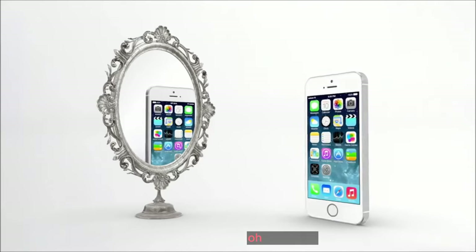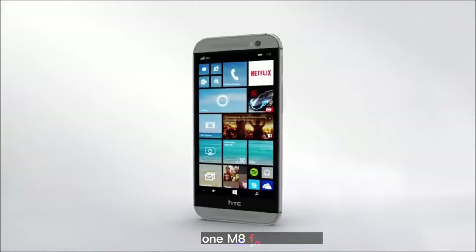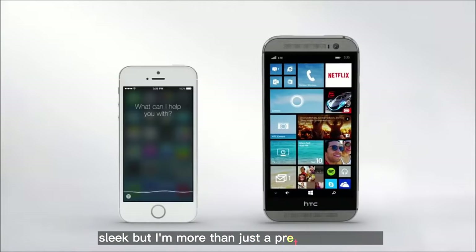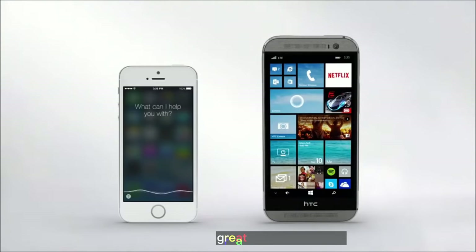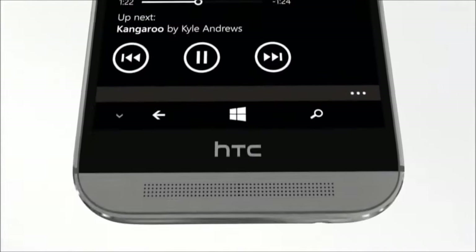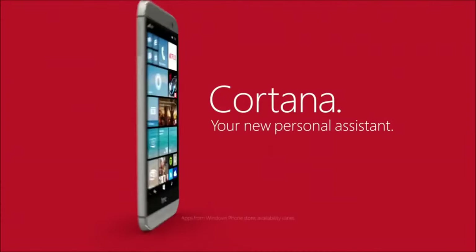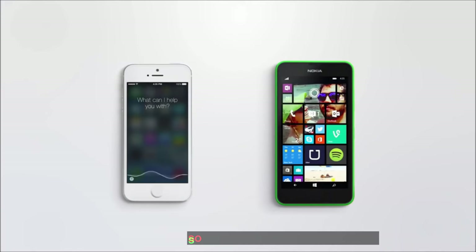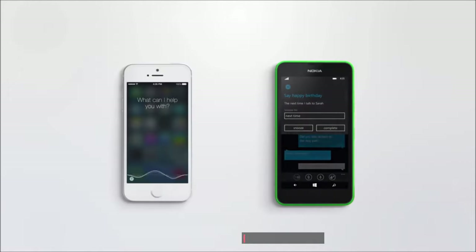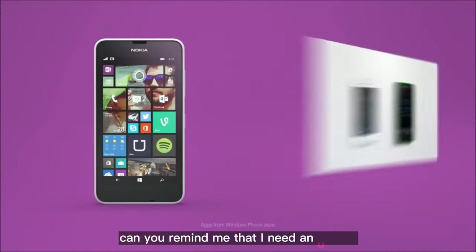I feel pretty. Hi Cortana, you look nice. Thanks. This is the new HTC One M8 for Windows. But I'm more than just a pretty face — I can check your calendar, then traffic to help you make your mani-pedi on time. And you sound great too? I have two speakers for music. I only have one, and I'm sitting on it. Cortana, what else can you do? Well Siri, when Kevin's girlfriend texts, I can remind him to say happy birthday. I can't do that. And when work calls, I can remind him to use his sick voice. Can you remind me that I need an update?